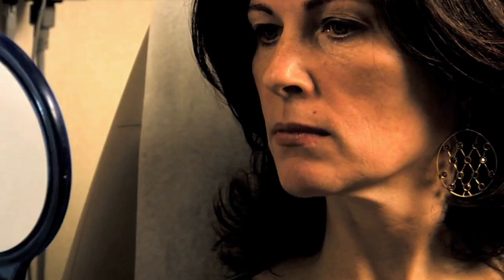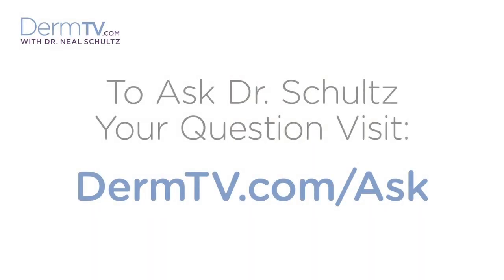Hello, I'm Dr. Neal Schultz, and welcome to DermTV. Free radicals are not liberated political extremists. They are very highly energized atoms or molecules that have an unstable and incomplete chemical structure, making them highly chemically reactive. Their structure is incomplete because they have at least one unpaired electron, and to be stable, electrons need to be in pairs.